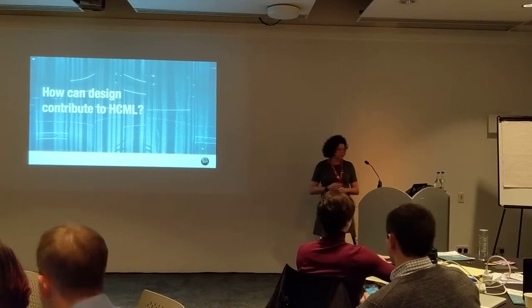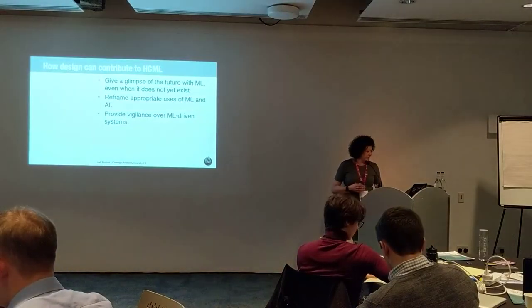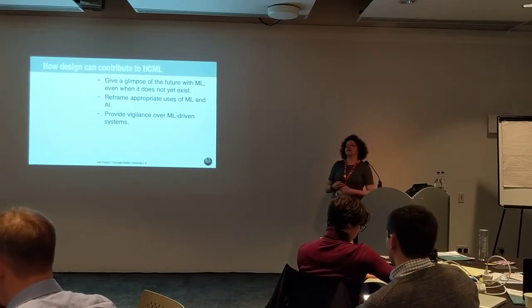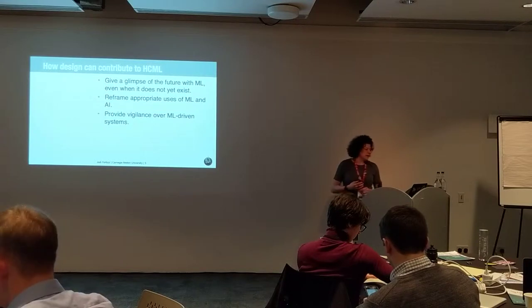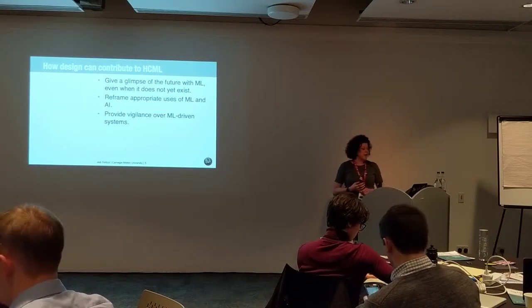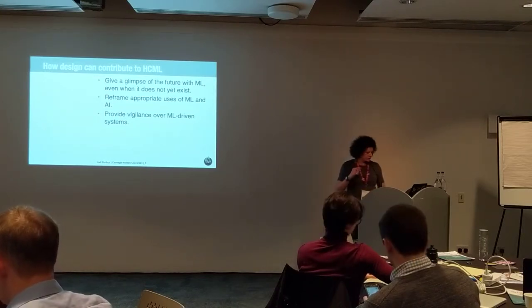I think there are three ways that design can contribute to human-centered machine learning. First, design can give a glimpse of the future with machine learning even if it doesn't exist yet. Second, design can reframe appropriate uses of machine learning in AI. And third, design can provide vigilance over ML-driven systems.